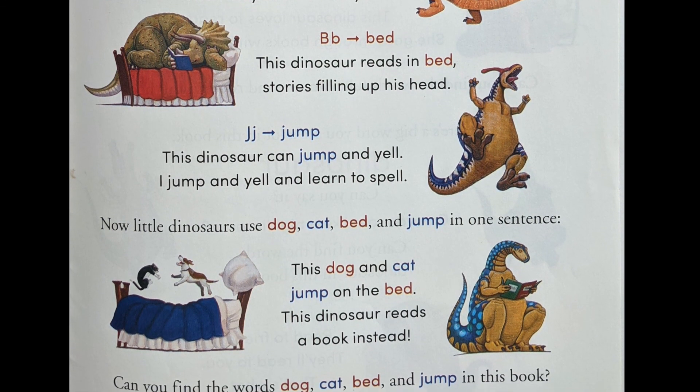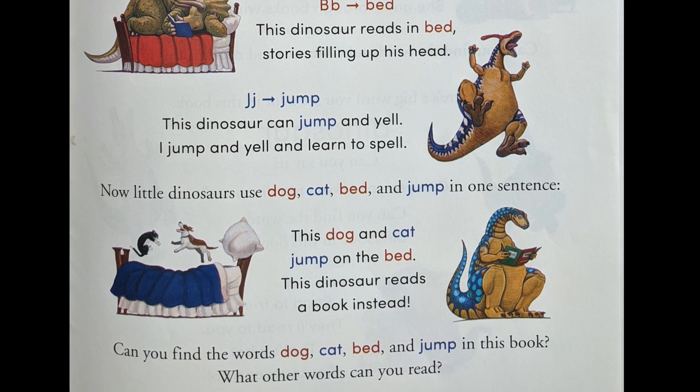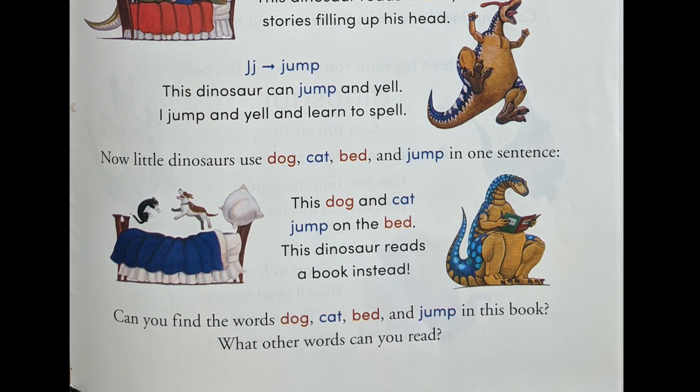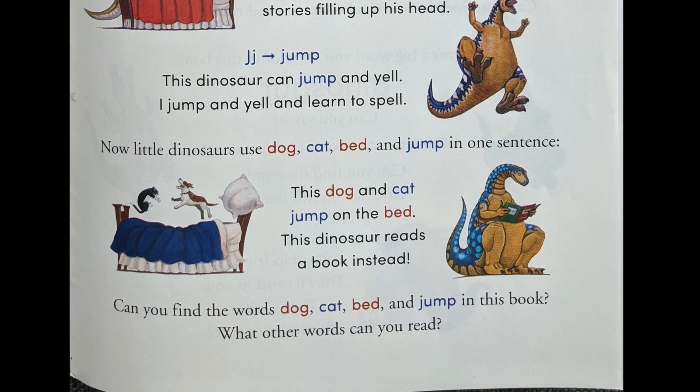J is for jump. This dinosaur can jump and yell — I jump and yell and learn to spell. This dog and cat jump on the bed. This dinosaur reads a book instead.